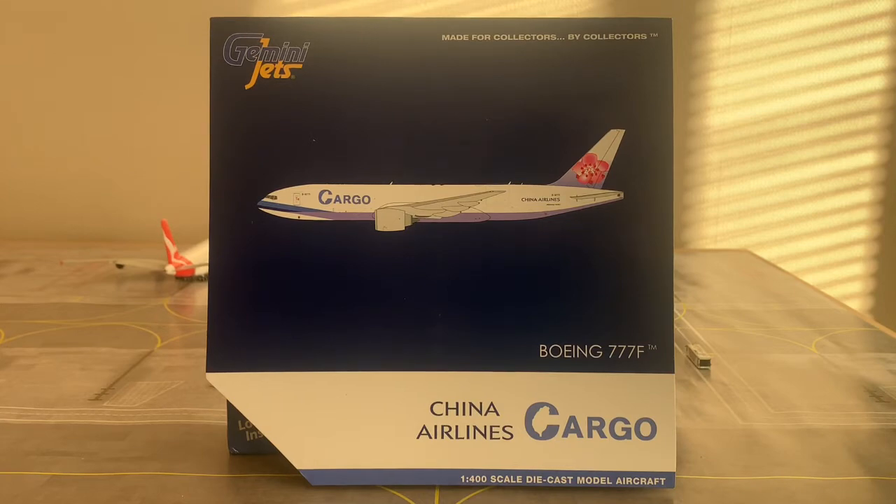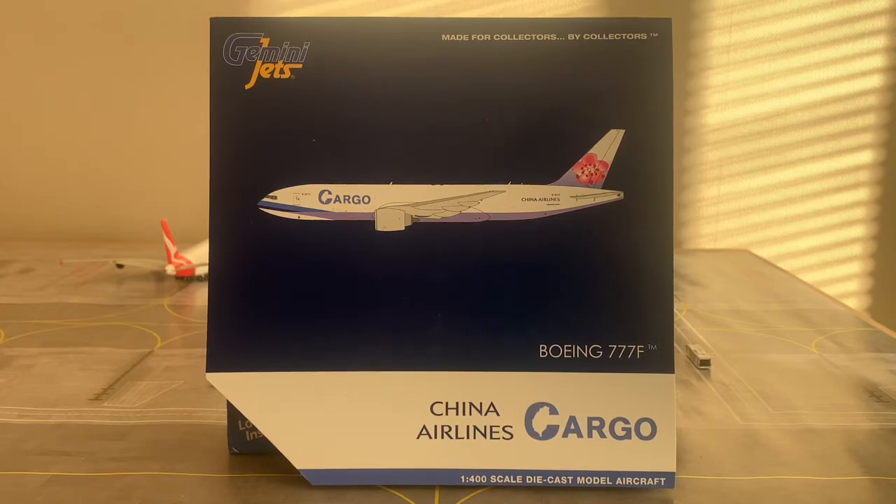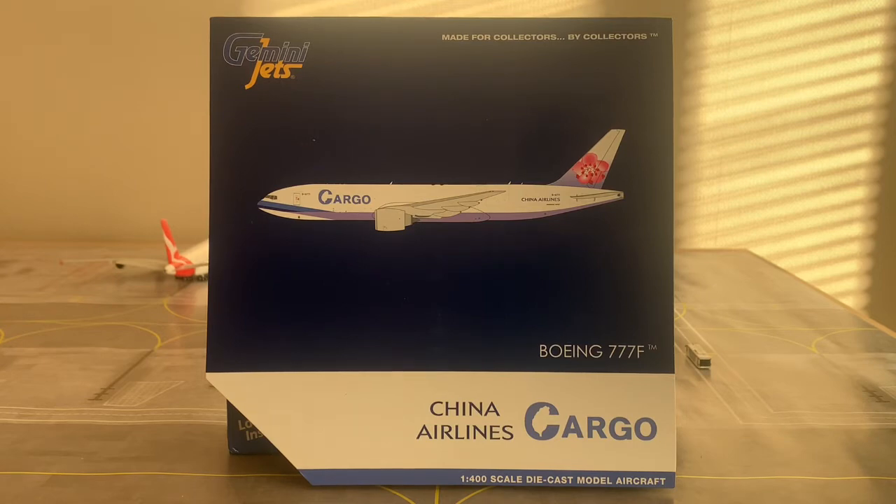This aircraft is equipped with two General Electric GE90-110B1 engines, also known as the GE90-115B engine — the second largest aircraft engine in the world, second only to the 777-9X's engine, the GE9X. This aircraft was ferried between Paine Field and Taoyuan International Airport between November 30th and December 1st, 2020 on its delivery flight.